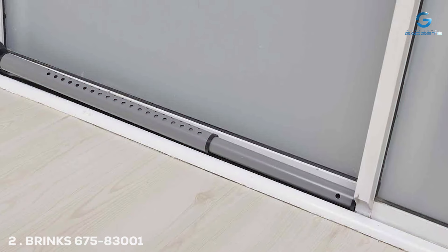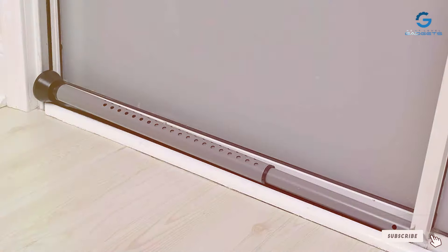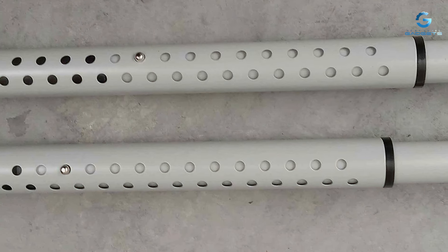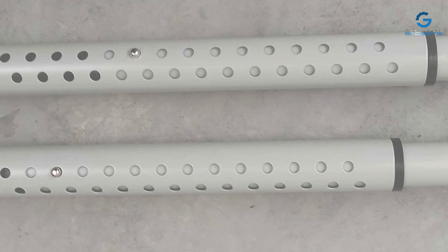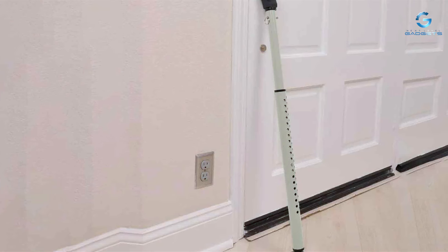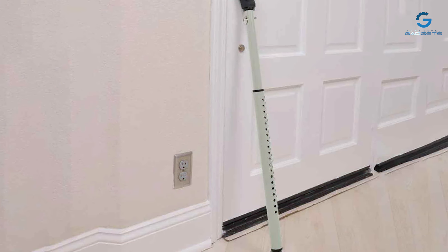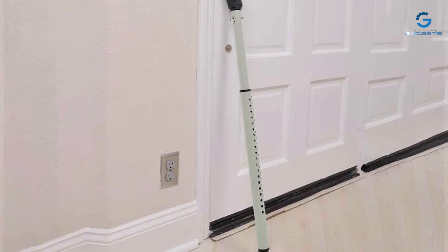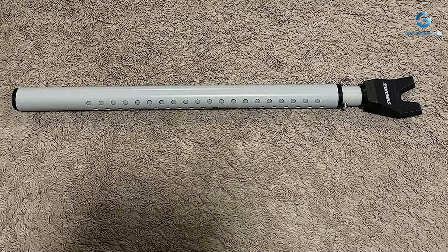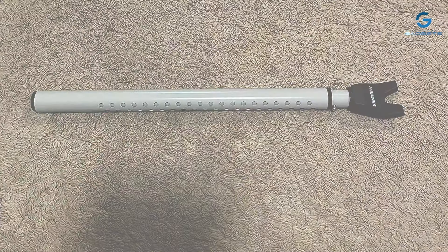Moving on to number 2, the BRNKS 675-83001 Portable Door Security Bar. When it comes to portable door security, this top contender is a sleek and robust device designed to provide you with added protection wherever you go. Crafted with high-quality materials, the BRNKS Portable Door Security Bar is not only durable but also aesthetically pleasing, blending seamlessly with your décor. Its lightweight design makes it easy to carry, making it perfect for travelers and renters.